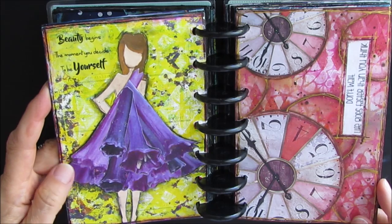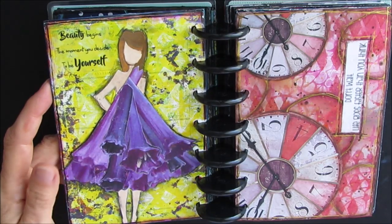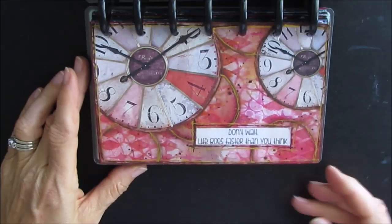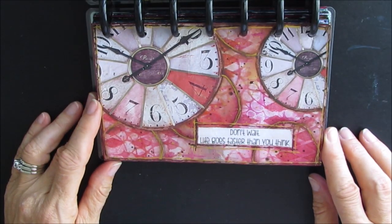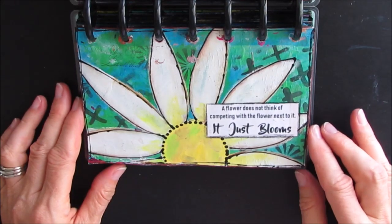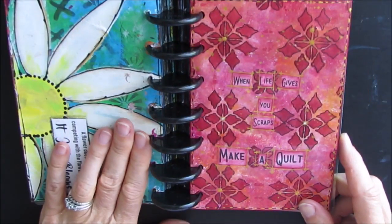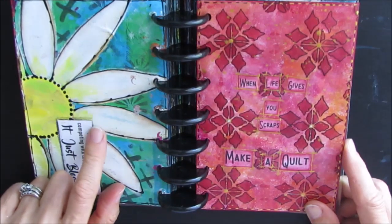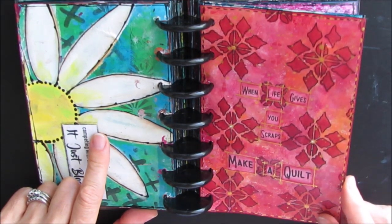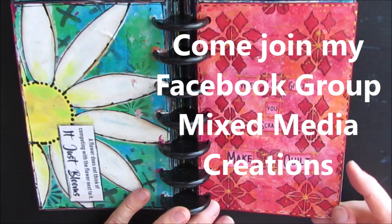'Don't be afraid to show your true colors.' 'Beauty begins the moment you decide to be yourself' — this was again one of my own pictures taken on my trip to Butchart Gardens. I photographed a flower and cut it to make a little dress. 'A flower does not think of competing with the flower next to it — it just blooms.' There's no video for that one; I think I did it on a Facebook Live in my Facebook group, Mixed Media Creations. Do a search, answer the questions, and come join the 'creationship!' 'When life gives you scraps, make a quilt.'